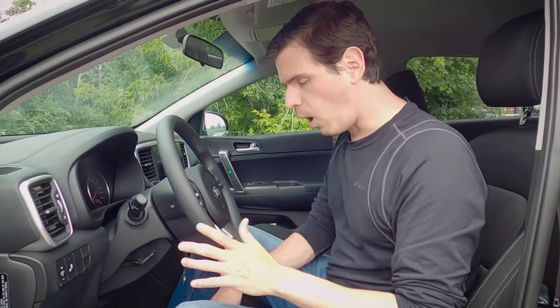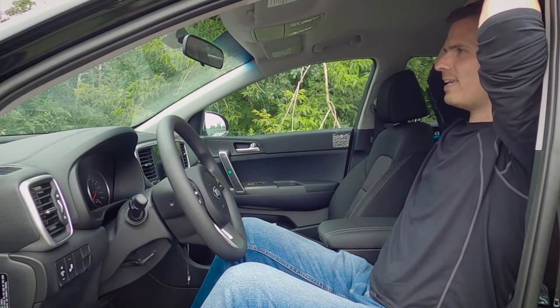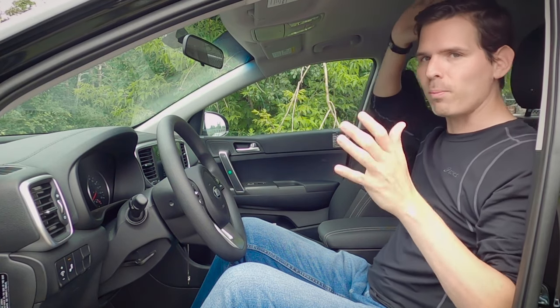With the seat all the way down and back, there's about four and a half to nearly five inches of headspace overhead, so taller people will absolutely fit. This specific one doesn't have a sunroof, but it is available at higher trim levels — you'll lose about an inch and a half of headspace with the sunroof, though it's a nice look.